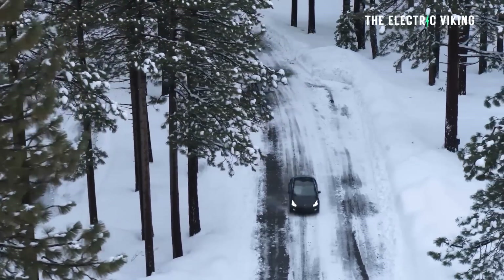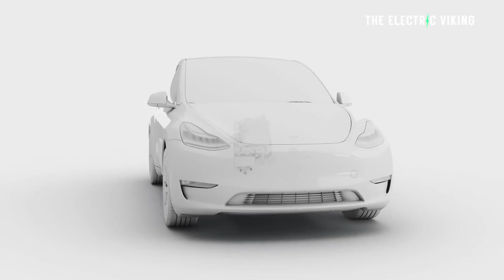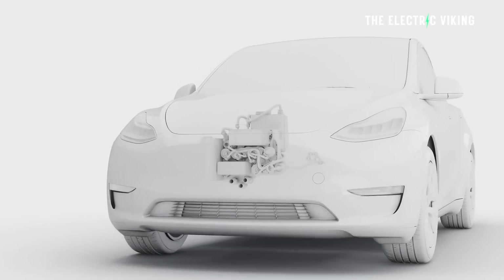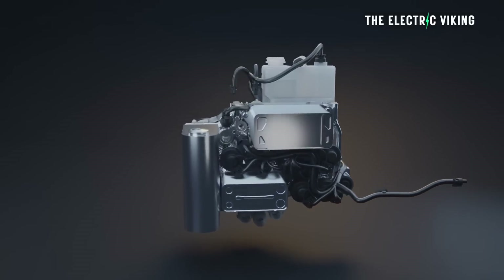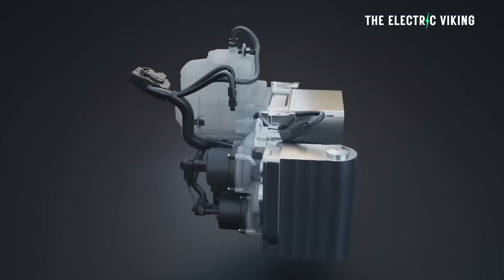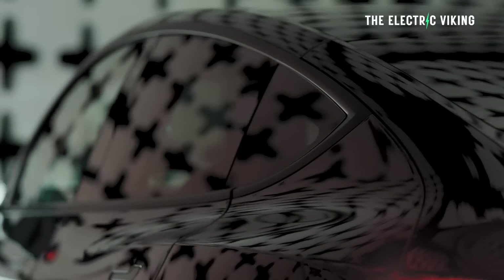Many people seem to mistakenly believe that almost all electric cars come standard with a heat pump, like what you've probably heard Tesla vehicles have. The truth is that this is actually completely incorrect. There are many EVs — in fact more EVs — that don't have a heat pump than ones that do. This is illustrated really well by the fact that even some of the most expensive electric cars in the world don't have a heat pump right now, and they're on sale in the US for over a hundred thousand dollars.